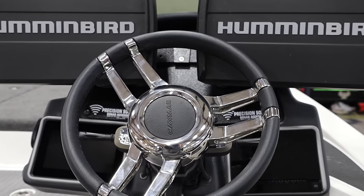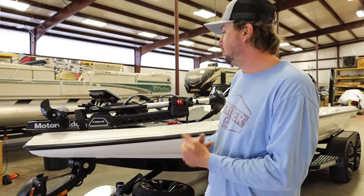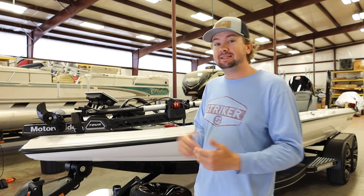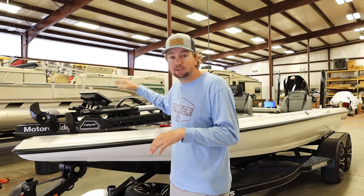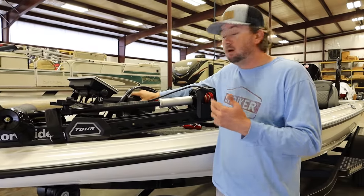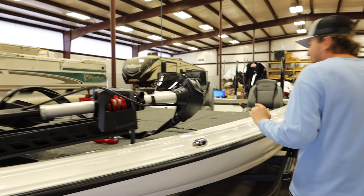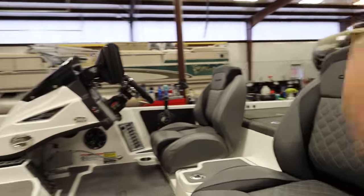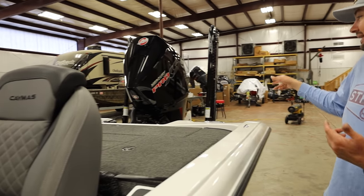There it is — the 2022 Bassmaster Elite Series rig. It's a Camus, rigged here at Widow Marine today. Big shoutout to them for getting me in and out in one day. Here's the full walkthrough: we ran a Sea Clear power harness all the way through the boat to get more voltage to the front units. We mounted a Motor Guide trolling motor, a Garmin with LiveScope and LiveScope transducer, a Humminbird Helix 12, and I'm going to add the Humminbird 360 later in the year when we go up north.